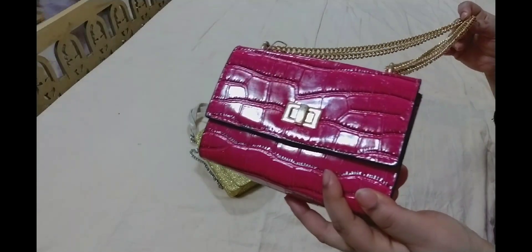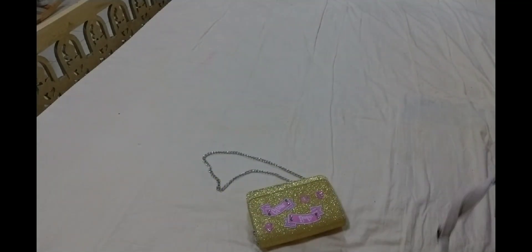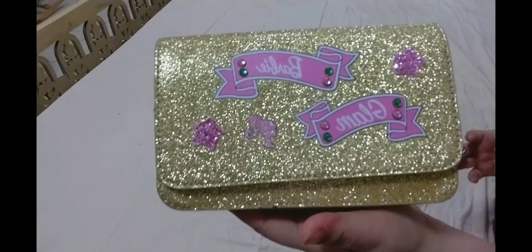My daughter who loves pink is obsessed with pink color. This is another brown and sandy color one — again I have purchased all these colors so they can mix and match or whatever they like. This one is again from the Barbie brand.